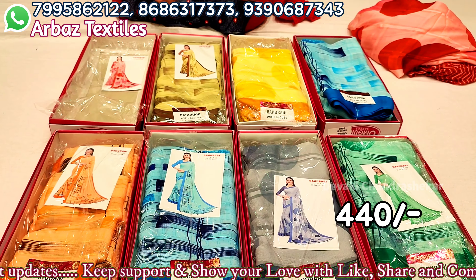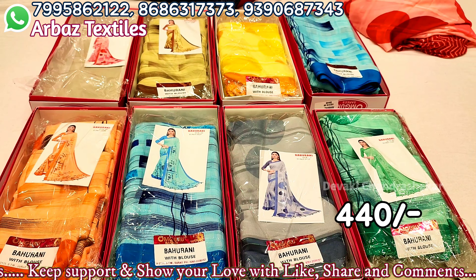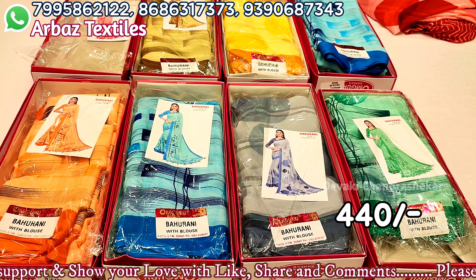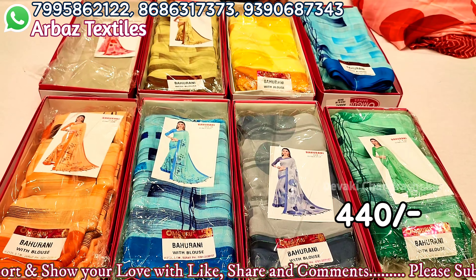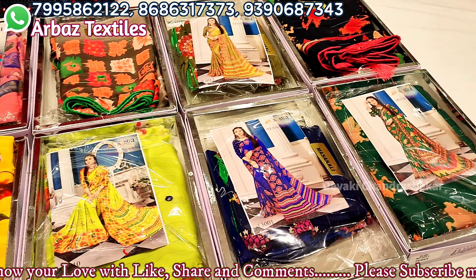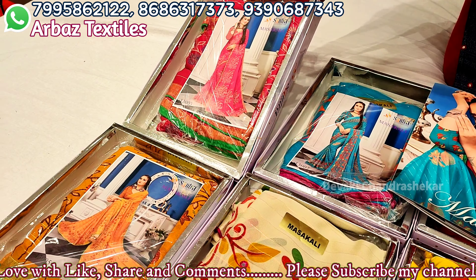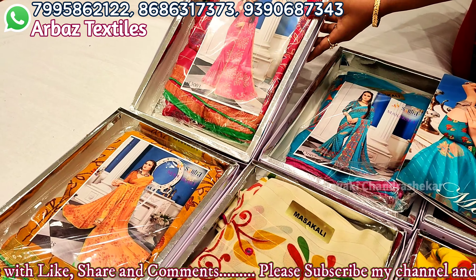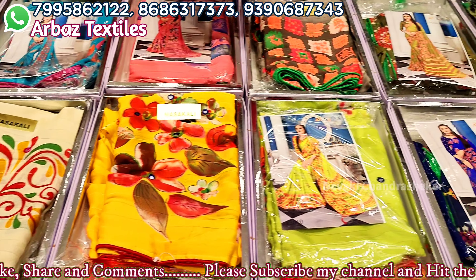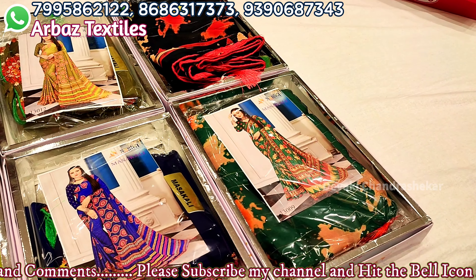The price is 440 rupees only. Very beautiful price. The cloth is very heavy quality, 440 rupees is very reasonable. The cloth is very superb. In this set we have 8 sarees. This is rainbow zari sarees — 6 varieties. In this catalog we have 12 sarees, with 6 designs, and each design has 2 colors.